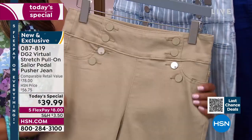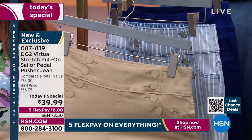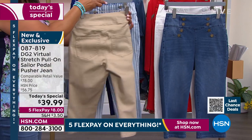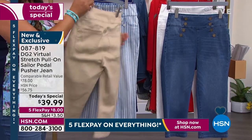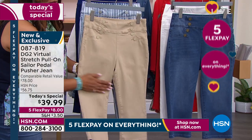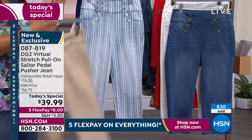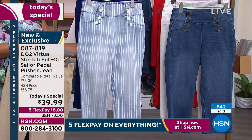My favorite color, I'm going to be honest, is the taupe. That, to me, is like a classic khaki, but so much better because virtual stretch not only stretches forever, but it recovers overnight perfectly. That is so much better than 100% cotton khaki pants that wrinkle. No wrinkles here, no fading, no shrinkage, no dry cleaning. Everything is about wash and wear. And the other one I love is the stripe — because it's not a printed stripe. That is a true yarn dye stripe.